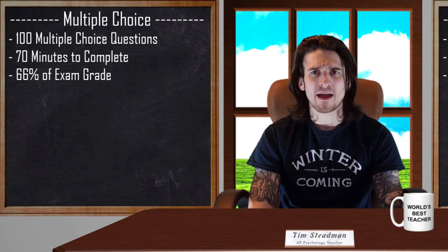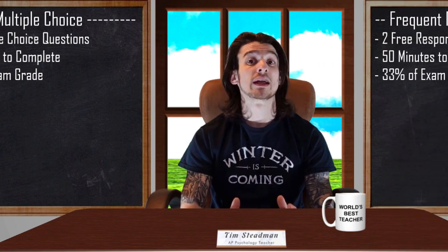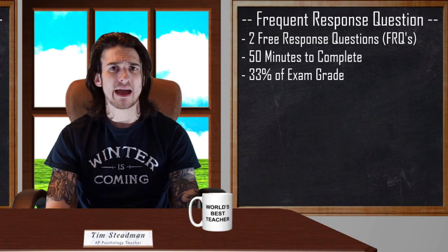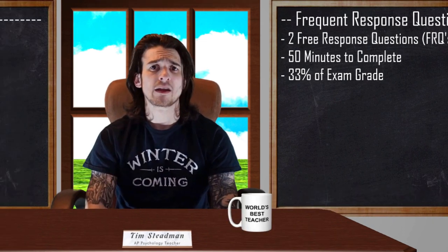In this video we are going to focus on how to approach the multiple choice section. If you would like some tips on how to approach the FRQ, I have another video that focuses on just that. The link to that video can be found in the description box.